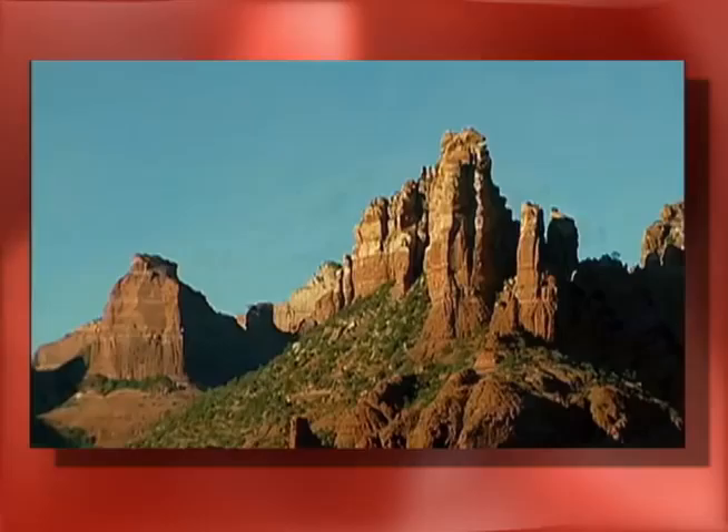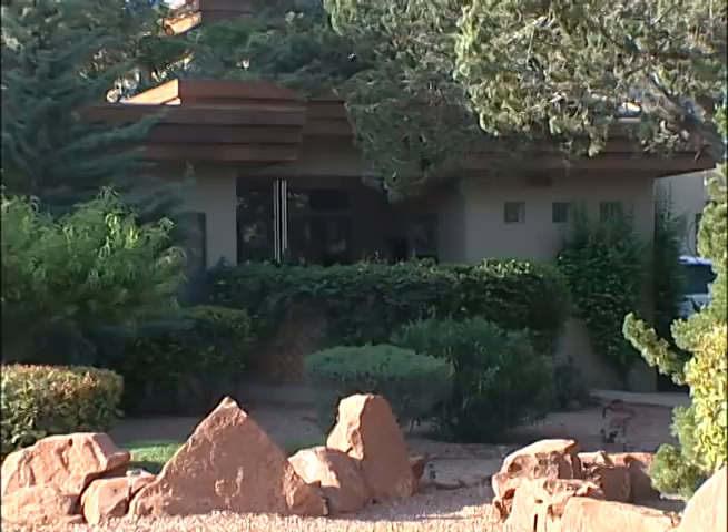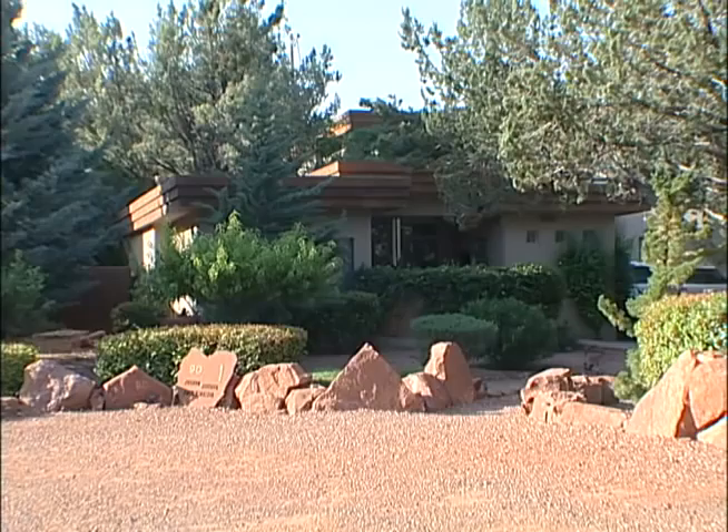Sedona is the hub for spiritual awareness. It is both a place of learning as well as an excellent place to reconnect with nature and enjoy the magnificent red rock formations and vortex energies which distinguish Sedona from the rest of the world.